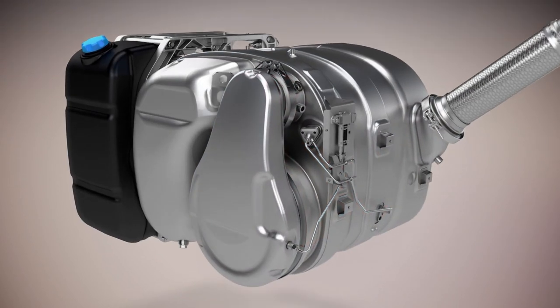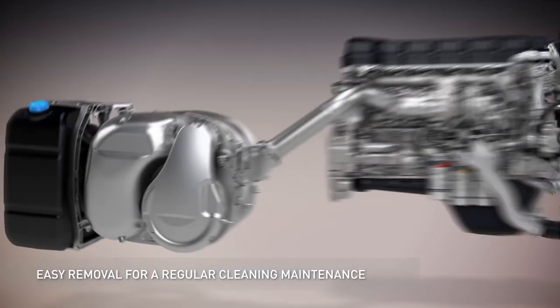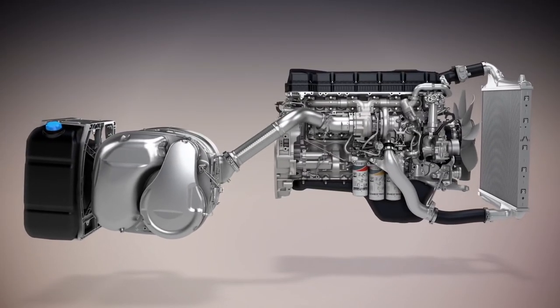The Renault Trucks engineers have carefully designed the particulate filter to allow easy maintenance. This preventative maintenance is essential for maintaining the performance of your vehicle.